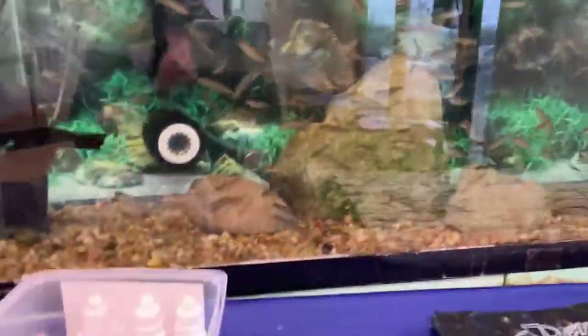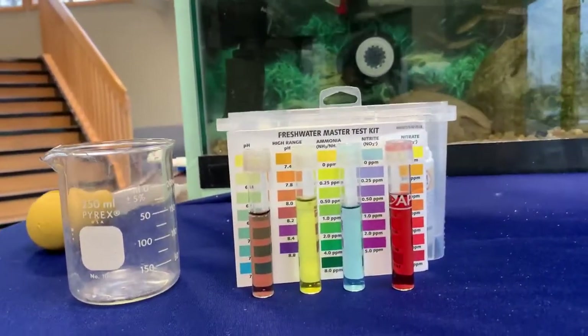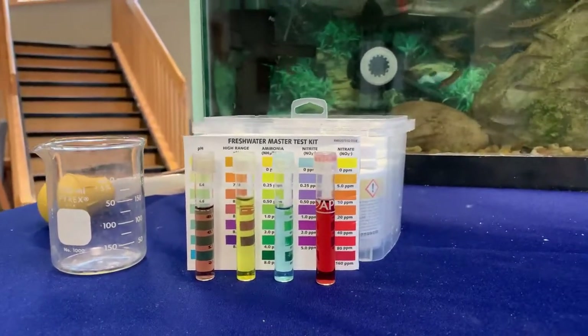Not to take away from the other rainbow trout — they're all growing extremely well and it'll be exciting to see how they progress through the coming weeks. Our water quality parameters are all looking really good. Our pH is staying stable at 8.2, ammonia and nitrites are at zero parts per million, and our nitrates are at about 40 parts per million.